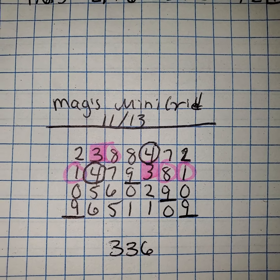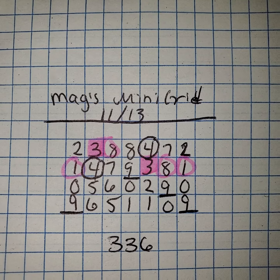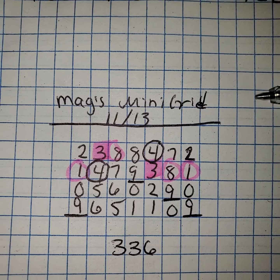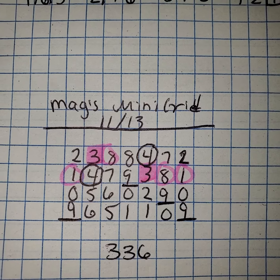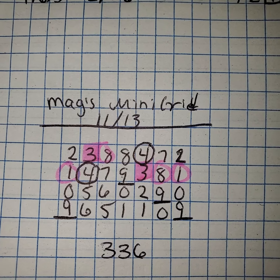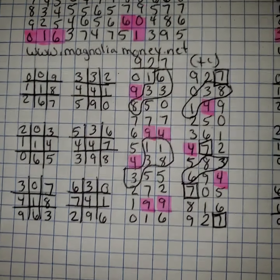Hey y'all, it's Magnolia Money and this is the Mags Mini Grid Recount for November 13th. The winning number for Mississippi was 336. You'll see that there were more mirror forms in here than they usually are, but that is how it fell. Hopefully you guys are able to see that and compare it to the other rundowns and catch it and be able to grab that win.